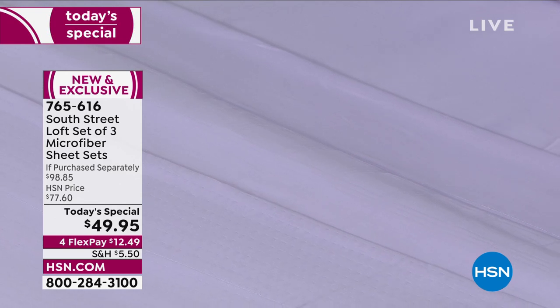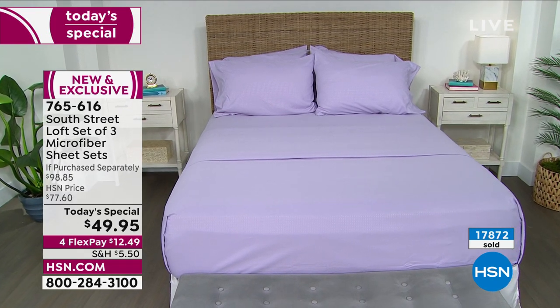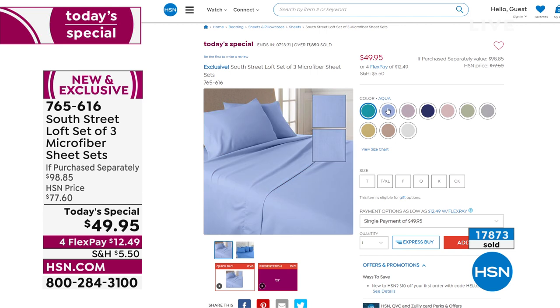Let's have another look at our Today's Special from South Street Loft. Do you like your sheets? Are they stained or mismatched? We haven't done a three-pack of sheets since 2015. These are microfiber — the number one type of sheet our customers chose. You get three complete sets: six pillowcases, three fitted sheets, three flat sheets in the color of your choice — smooth, Swiss dot embossed, and windowpane embossed. Ten gorgeous colors; $12.49 gets it home. Navy has fewer than 200 left — item number 765-616.